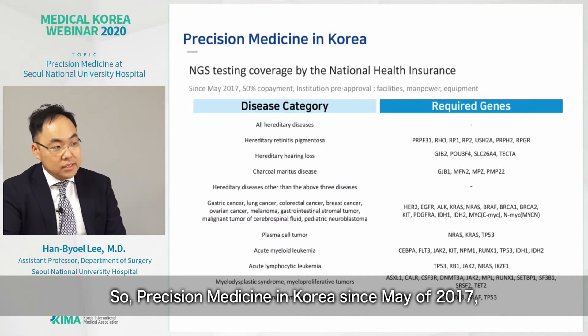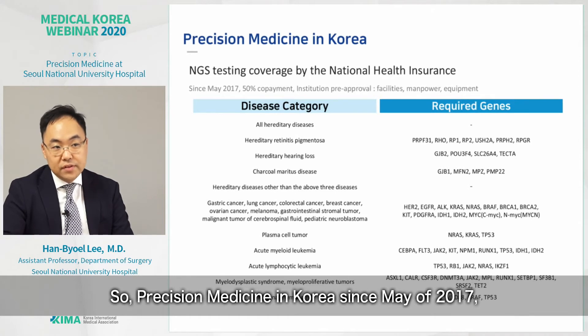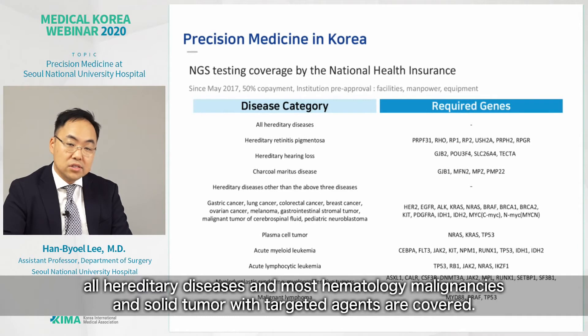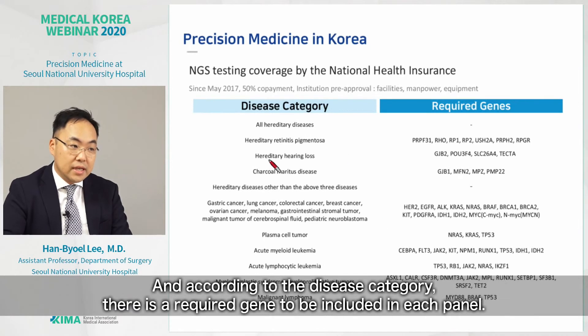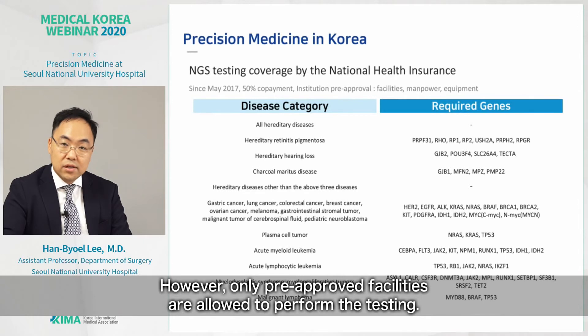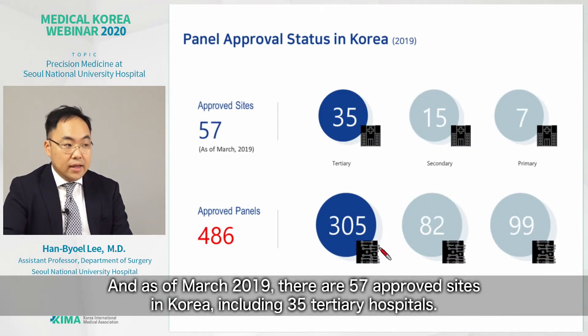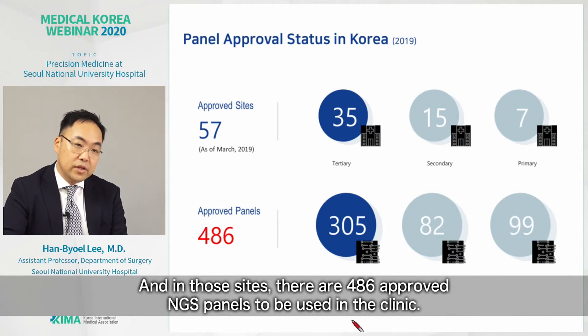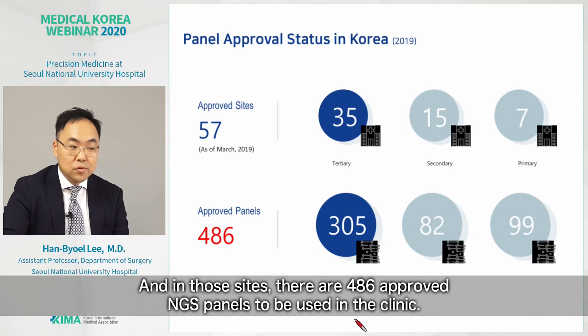Regarding precision medicine in Korea: since May 2017, NGS testing is partially covered by the National Health Insurance with a 50% copayment. All hereditary diseases and most hematologic malignancies and solid tumors with targeted agents are covered. According to disease category, there is a required gene set to be included in each panel. However, only pre-approved facilities are allowed to perform the testing. As of March 2019, there are 57 approved sites in Korea, including 35 tertiary hospitals, with 486 approved NGS panels available for clinic use.